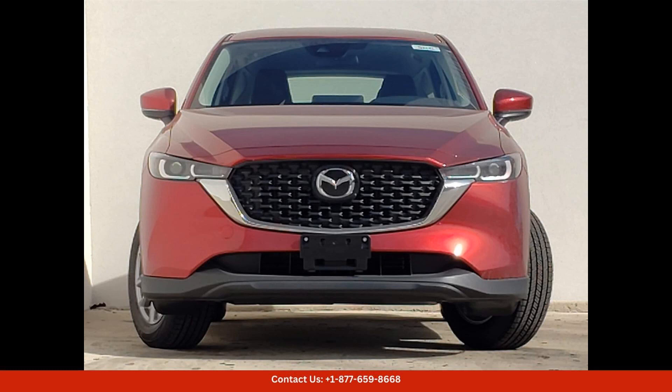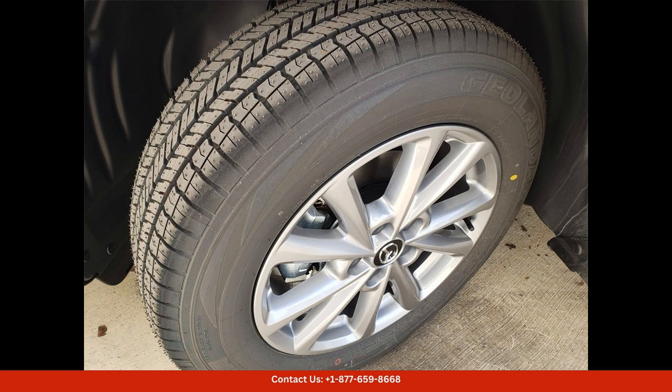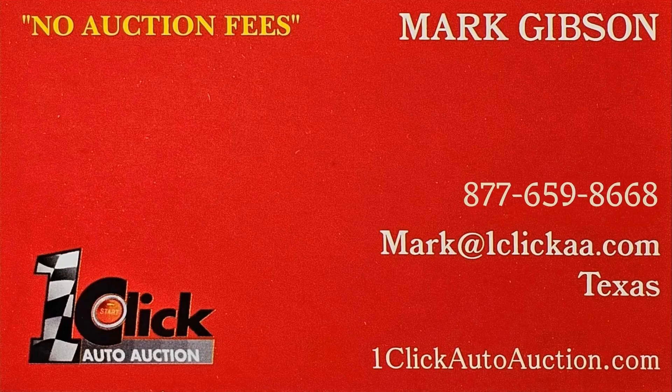Overall, the 2024 Mazda CX-5 25S preferred package in Soul Red Crystal Metallic is a top-of-the-line SUV that offers a perfect combination of style, performance, and comfort for drivers in Georgetown, Texas. Thanks for watching — subscribe to the channel and stay tuned.